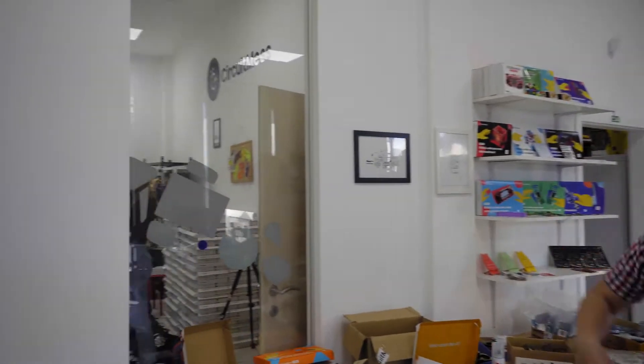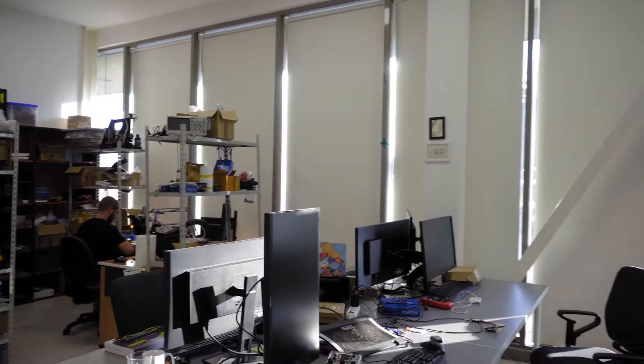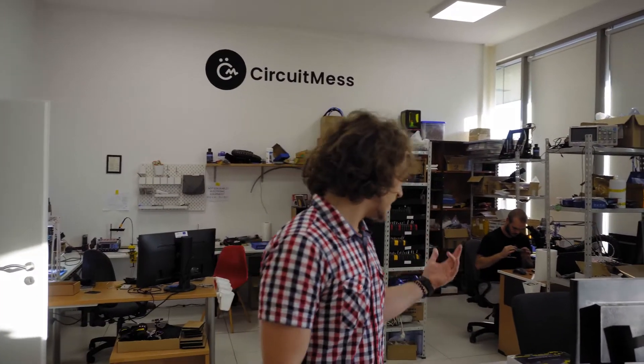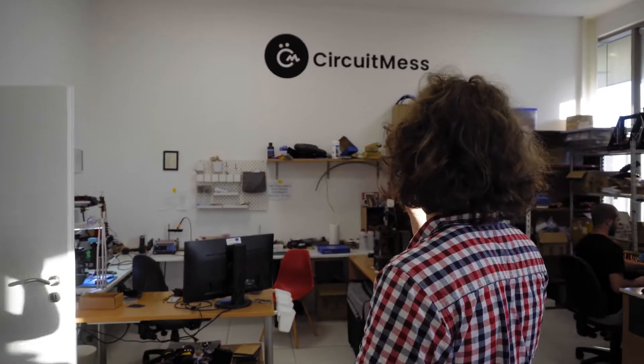I'm quite exhausted after a long day of filming. So this room here is, I would say, one of the most interesting ones — this is the research and development room. Here we have a couple of tables where usually the software team sits. They take our devices that we have designed, connect them to their computers, and code them. All of the software parts of CircuitMess devices are basically made here.